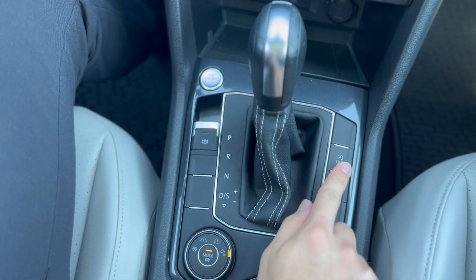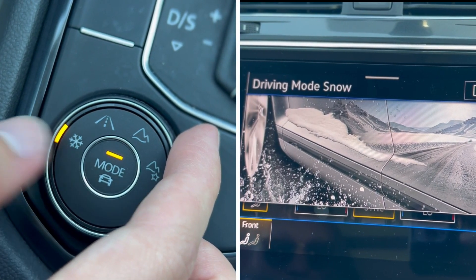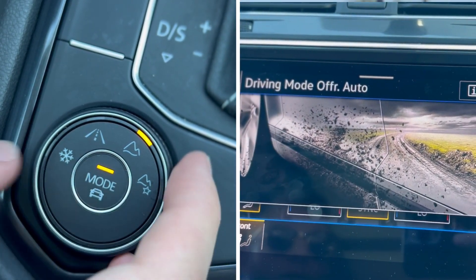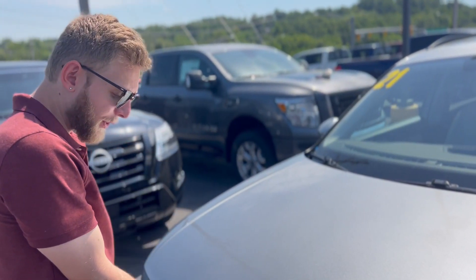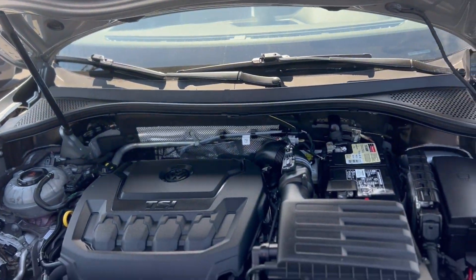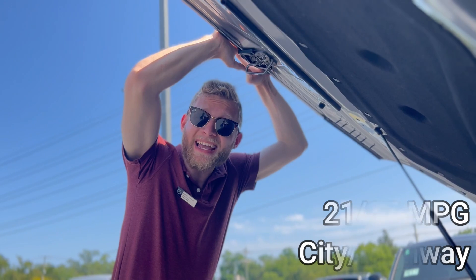There's an eight-speed automatic transmission, auto start-stop, and your emergency parking brake. For your terrain selector you have Snow, Eco, Normal, Sport, Custom, Off-Road Auto, and Off-Road Custom. This vehicle is equipped with all-wheel drive, has a convenient pneumatic hood, and a two-liter four-cylinder engine. It does 23 miles to the gallon city and 27 on the highway.